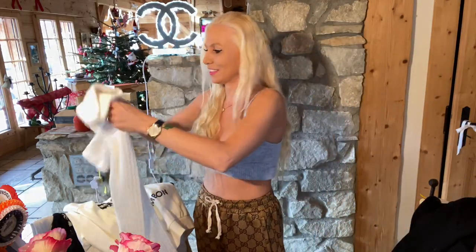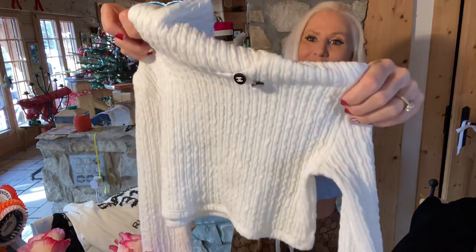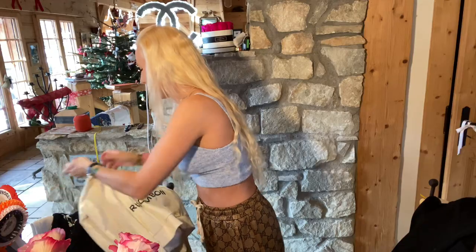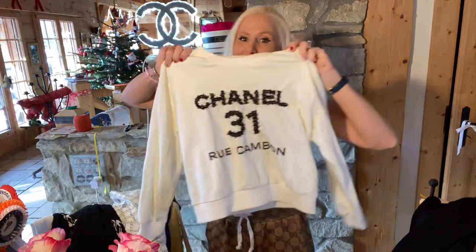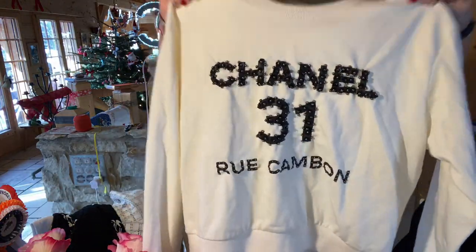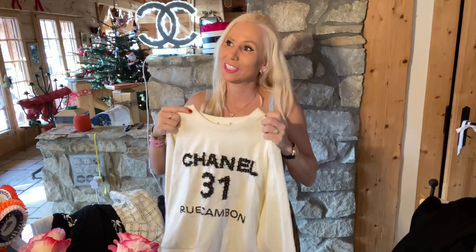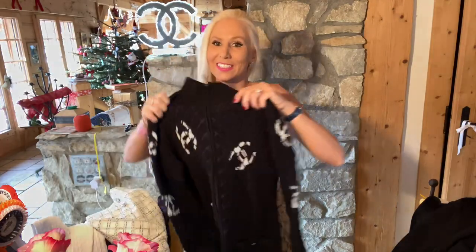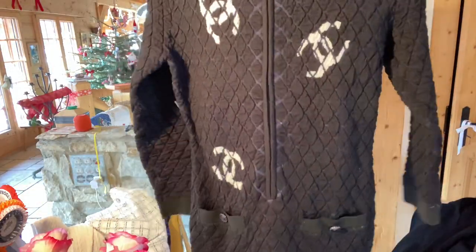Then I got this Chanel crop top — it's a cropped sweater and it's really really nice. I also got this sweatshirt, which I think you have already seen me wearing because I have been wearing it since I got it for Christmas.